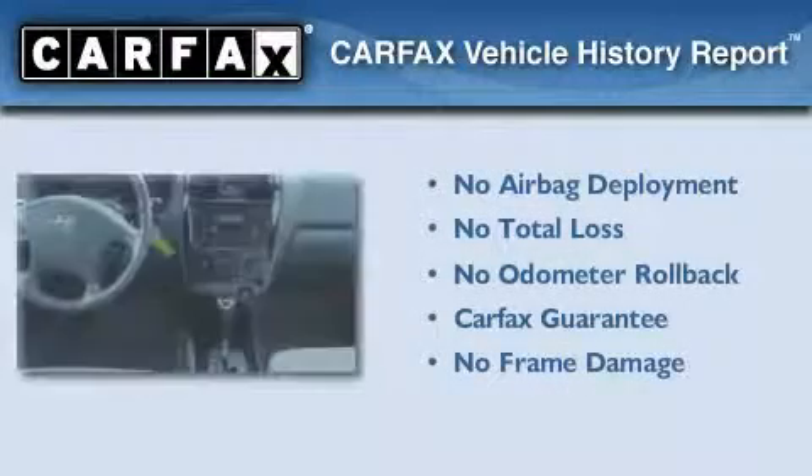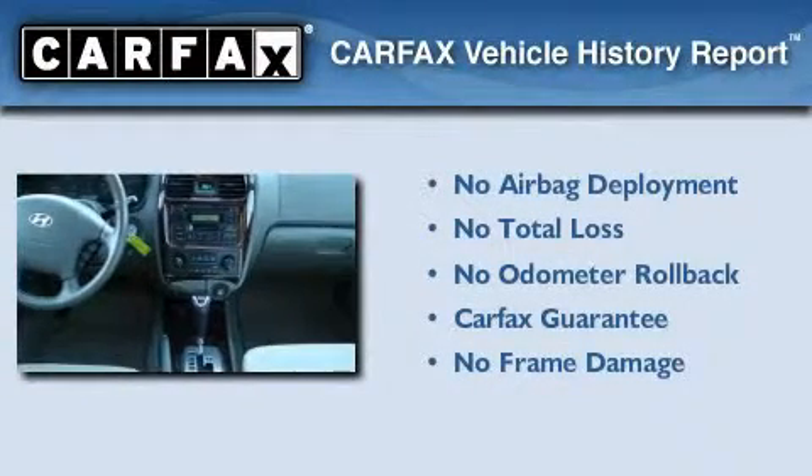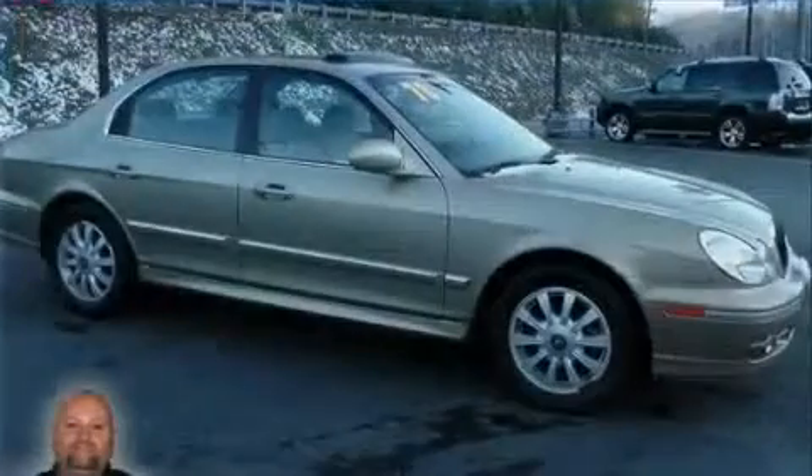Not to mention that this Hyundai qualifies for the Carpax Buyback Guarantee. Contact us today to arrange your test drive.